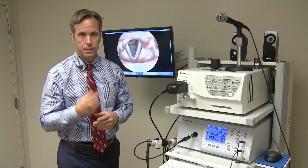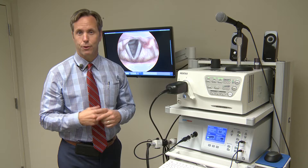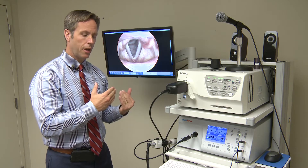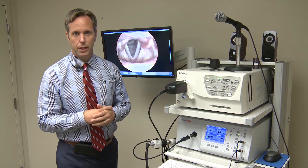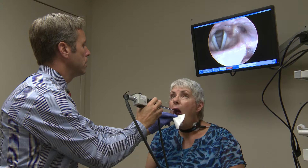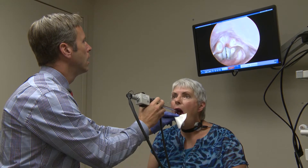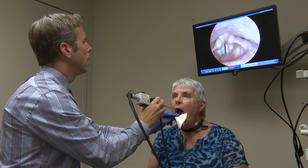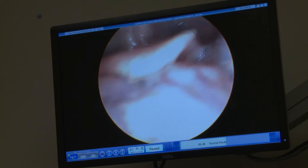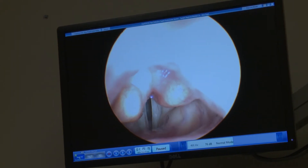The human eye does not have the capability to capture those cycles because it's so fast. What this does is take a quick picture — about five pictures every second — at different periods during the vocal fold movement, and it slows it down.